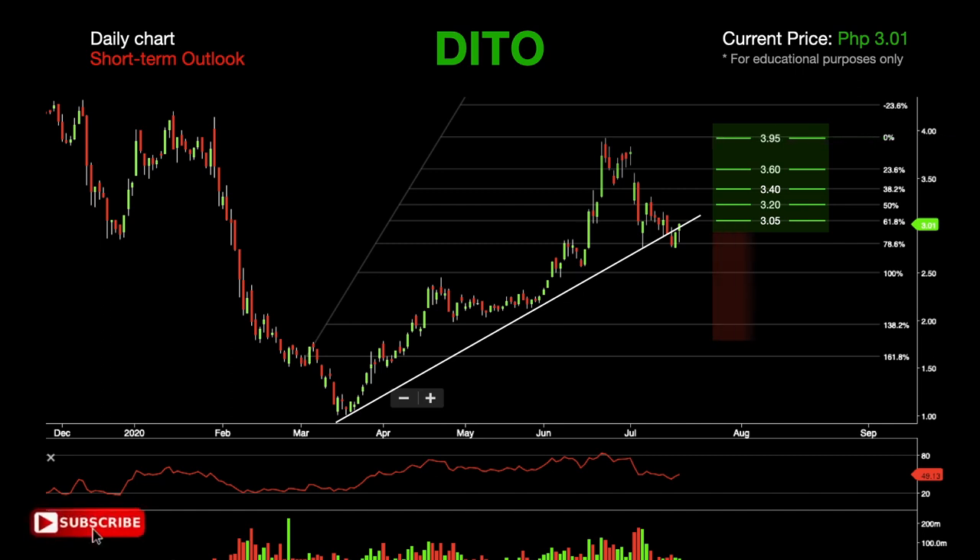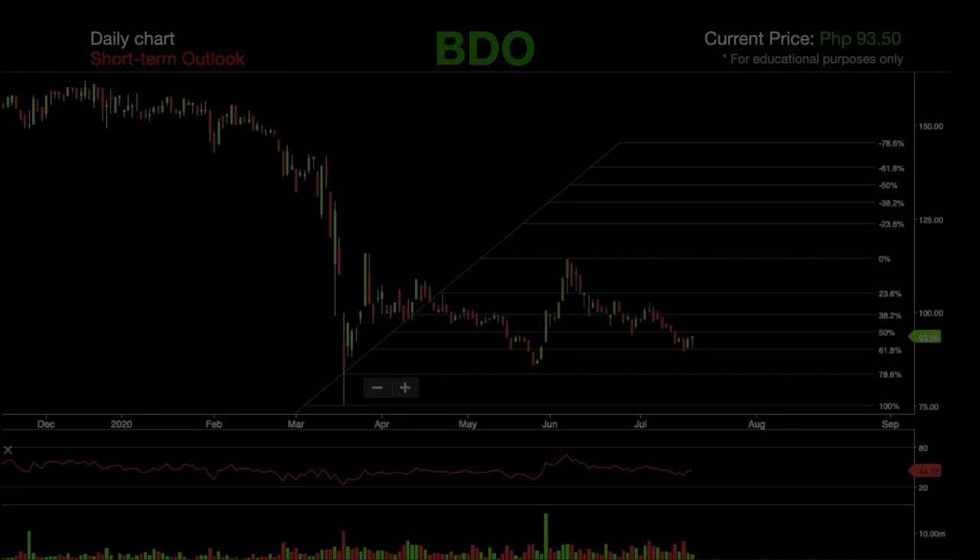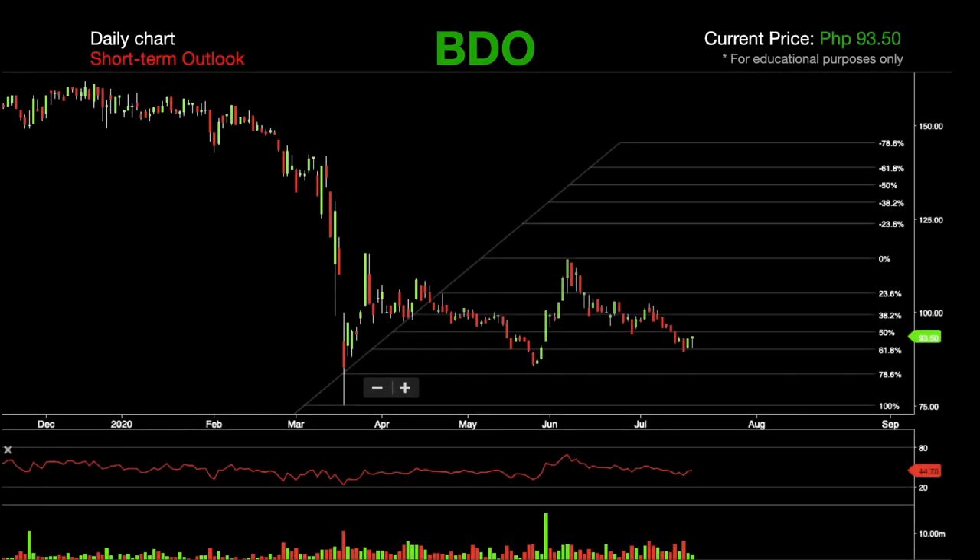If DETO fails to rally, expect a retest of support level at 2.80 and a stronger support at 2.50. If the selling pressure builds up, a deeper and gradual drop to 2.00 is expected. Relative strength index is currently at 49. The second featured stock for this week is BDO.